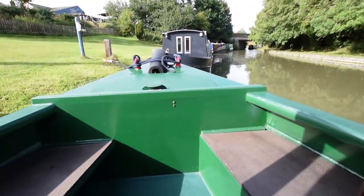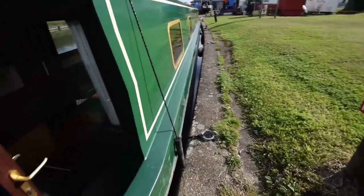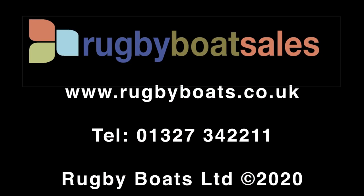She was last blacked in April 2018. That is Meadow. For further photographs, a fully downloadable colour brochure, and the price, go to our website at www.rugbyboats.co.uk.